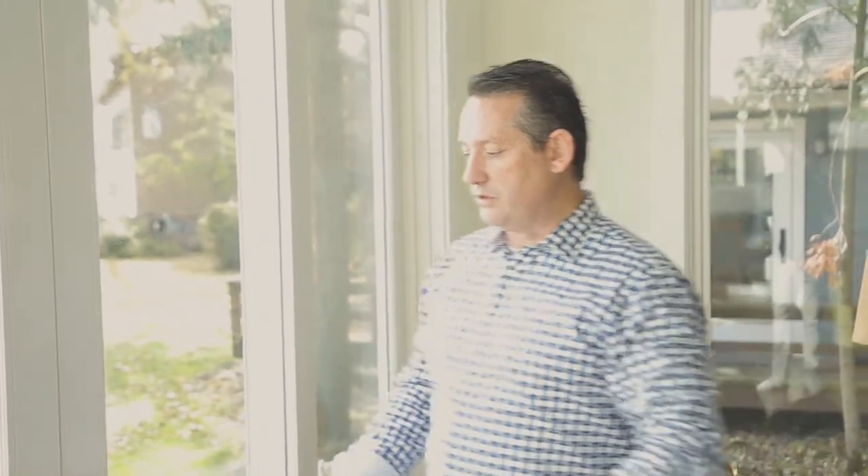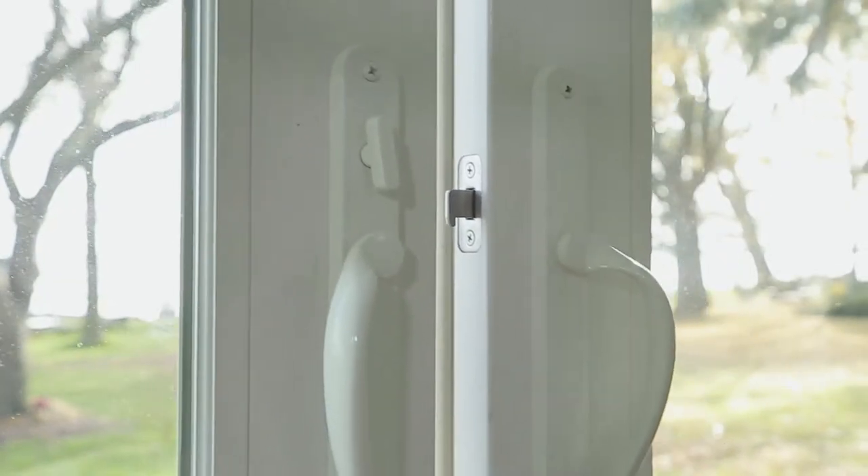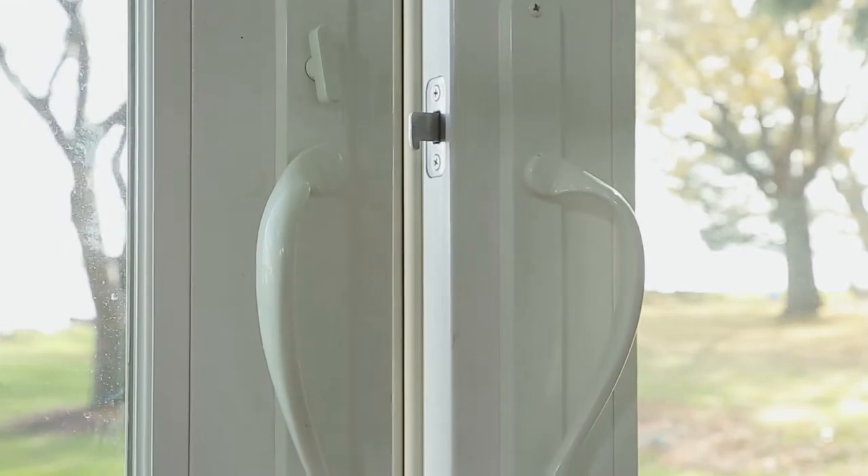When you unlock it, it's a center unlock and both doors slide wide open. You can see the stainless steel high-end locking mechanisms — it's a double lock, so two things catch: this lock and this lock. Nobody's going to jimmy this thing open.